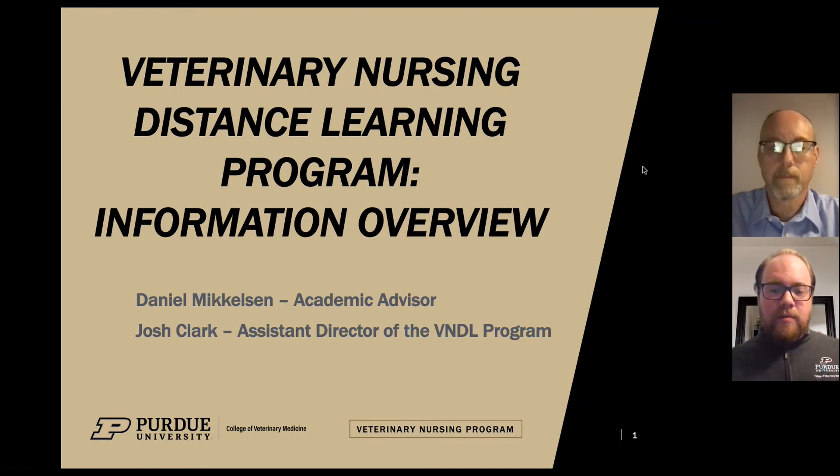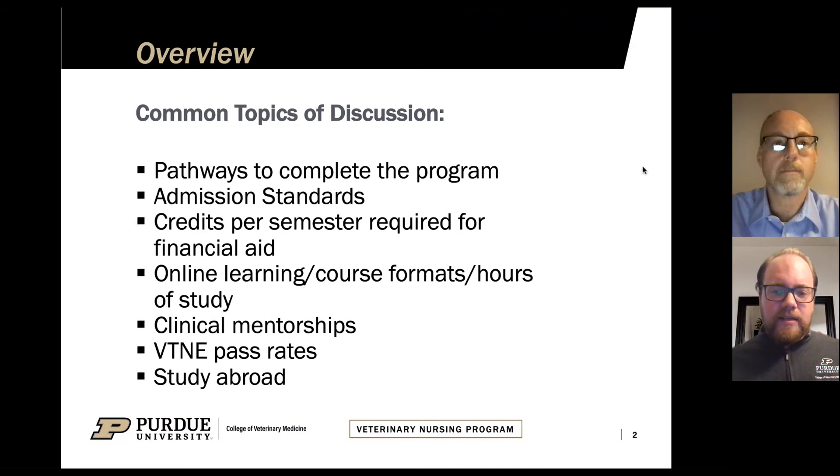As part of this presentation we will cover several different topics. I will cover pathways to complete the program, our admission standards, credits per semester required for financial aid, online learning, course formats, hours of study, clinical mentorships, VT&E pass rates, study abroad, and several other topics that are of interest to students interested in this program.